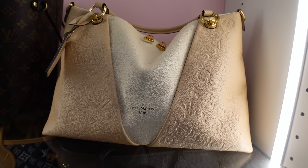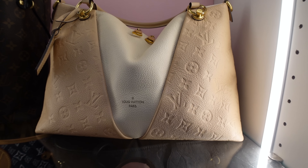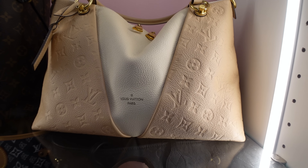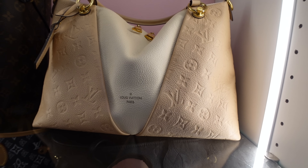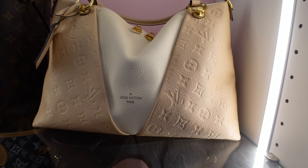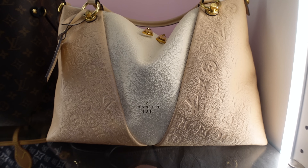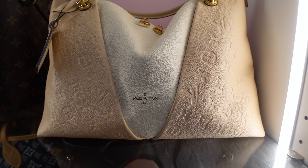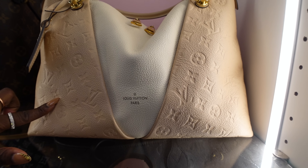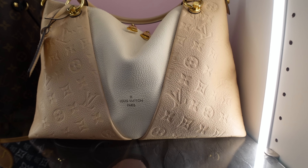Now I'm going to speak on this Vétiver and then we'll move to the monogram Never Full at the top. Here is the Vétiver MM — I've never used this handbag. It's been in my collection four to five years. I purchased it because I wanted to experience a Vétiver in MM size. I had a Vétiver BB that I recently sold, and I wanted this one in Empreinte leather — and that was the entire reason.